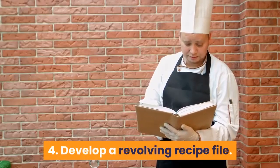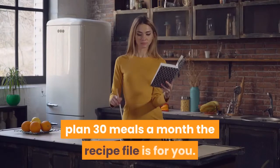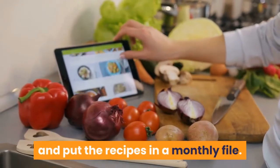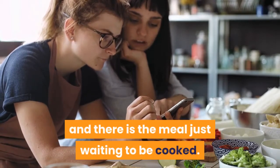Tip 4: Develop a revolving recipe file. If you get bogged down by the idea of having to plan 30 meals a month, the recipe file is for you. Let family members choose some of their favorites and put the recipes in a monthly file. Flip to day 5 or 15 and there is the meal just waiting to be cooked.